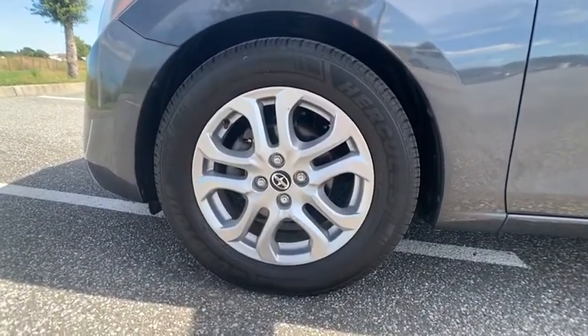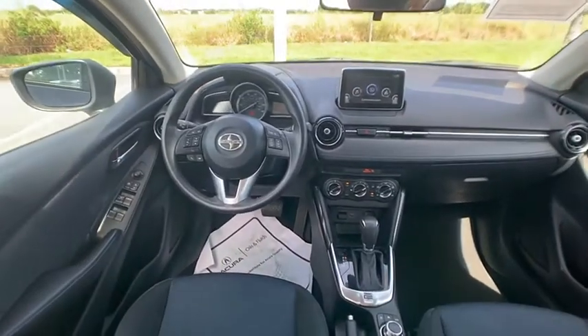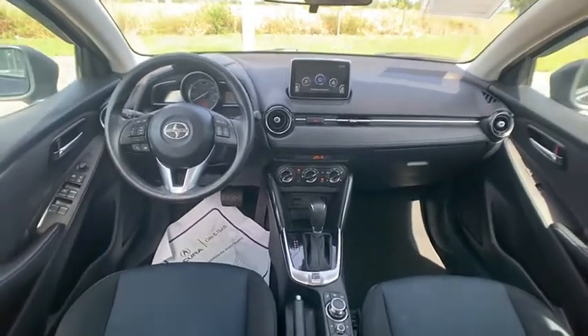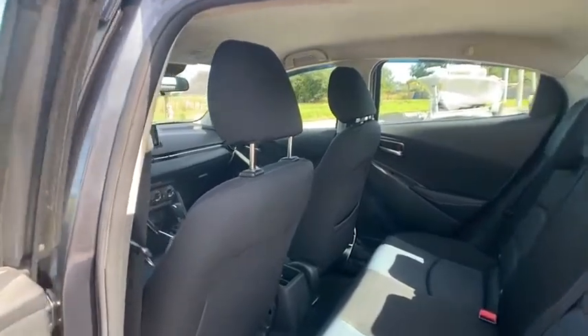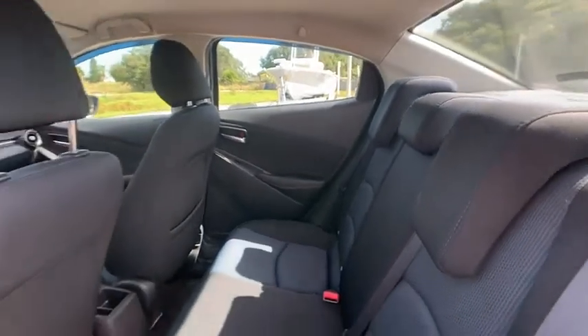This vehicle has less than 100,000 miles. Here are some of this vehicle's great options: tire pressure monitor, electronic stability control, alloy wheels, aluminum wheels, brake assist, traction control, stability control, daytime running lights, remote keyless entry, and engine immobilizer.